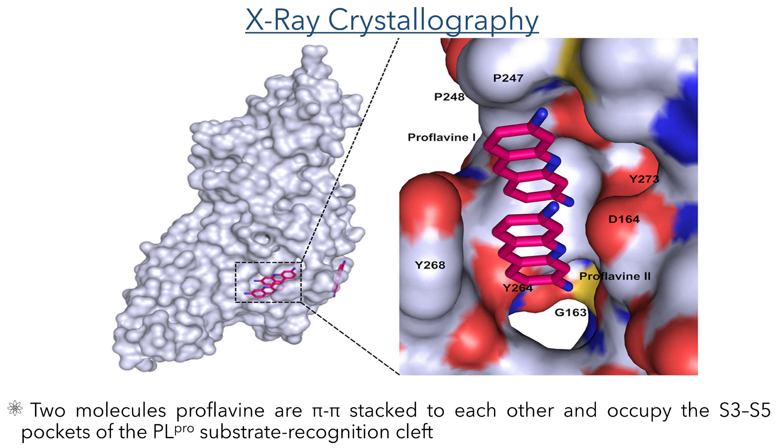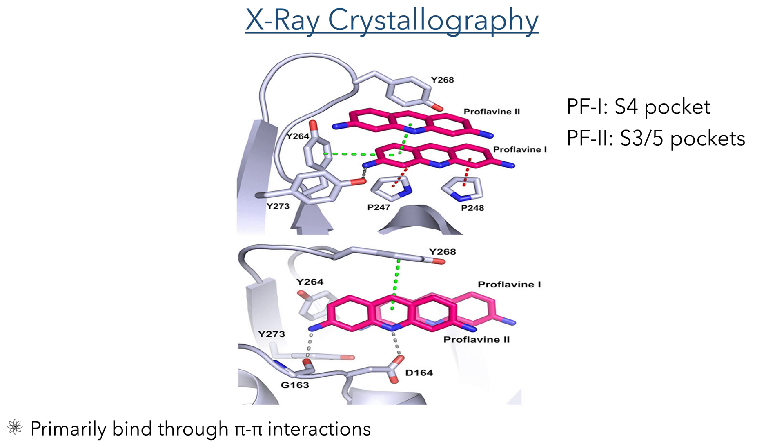The researchers were able to determine the precise interactions between the protease and the drug molecules by growing crystals of proflavine bound to the PL protease. These structures showed that there are two molecules of proflavine in the S3, S4, and S5 pockets of the substrate recognition cleft, and these interact with each other through pi-pi stacking interactions. The first molecule of proflavine occupies the S4 pocket, while the second molecule occupies the S3 and S5 pockets. These interact with the enzyme through primarily pi-pi interactions, both through parallel pi stacking and through perpendicular pi-CH bond interactions. In addition, the second proflavine molecule also forms electrostatic interactions through the primary amine groups and the central pyridine-type nitrogen.